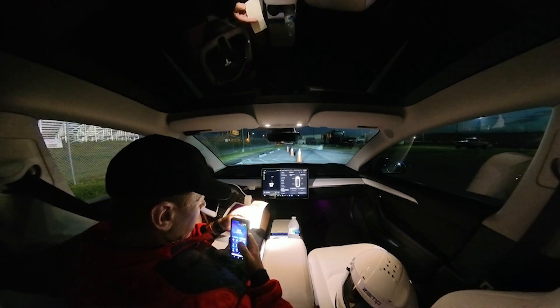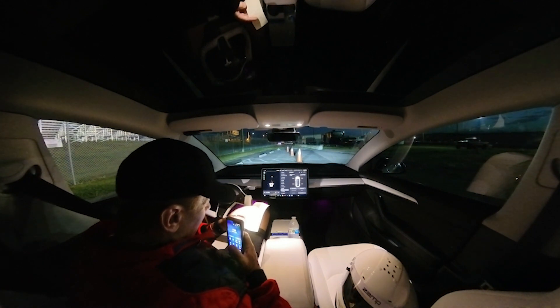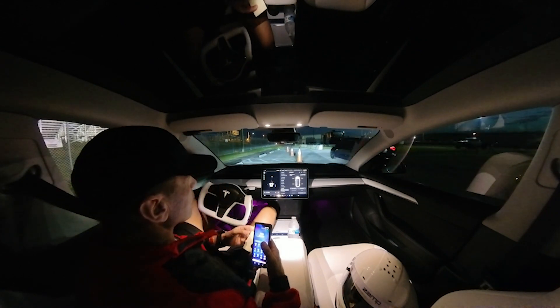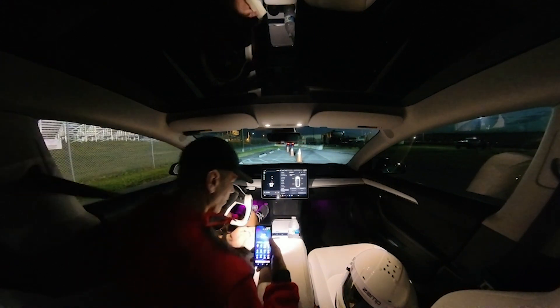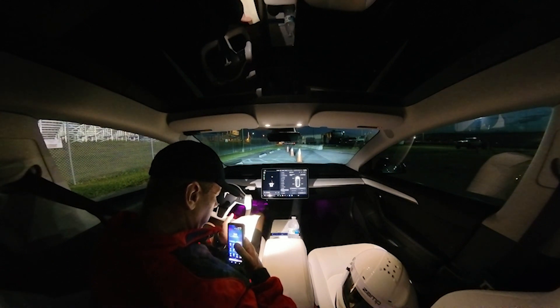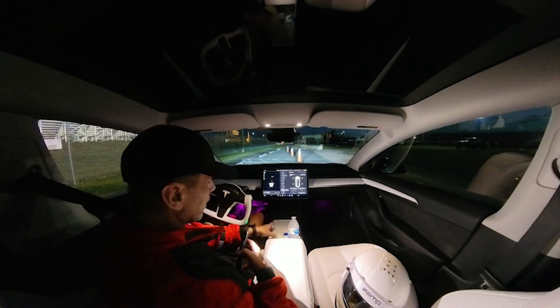I ran a 7.36 at 95. He ran a 6.13. I felt like I got off the line a little faster than he did — I had a .05 reaction time, he had a .19. You could see the difference in the reaction times. It didn't matter, because he's just that much faster. He easily caught up to me. I actually had a decent race with a .05 reaction time, 7.36 at 95 miles an hour. It's just when you're running a Plaid at 6.13, good for him.